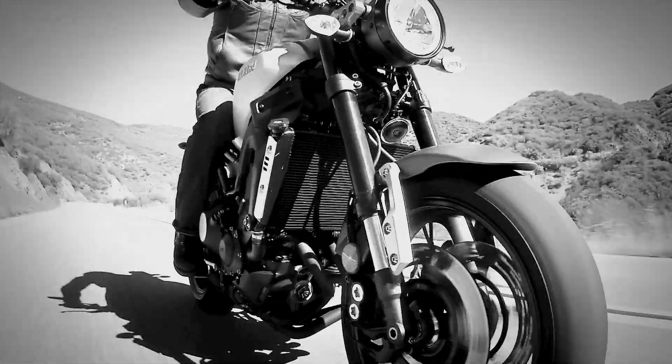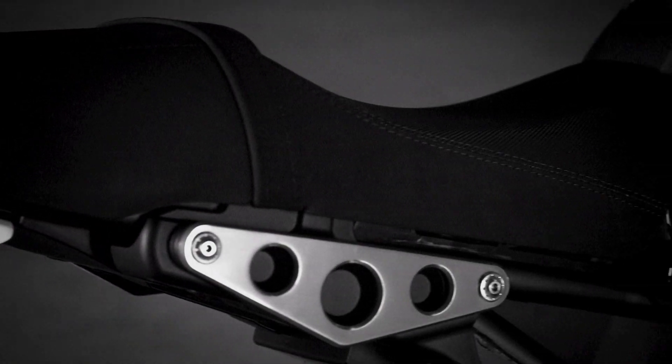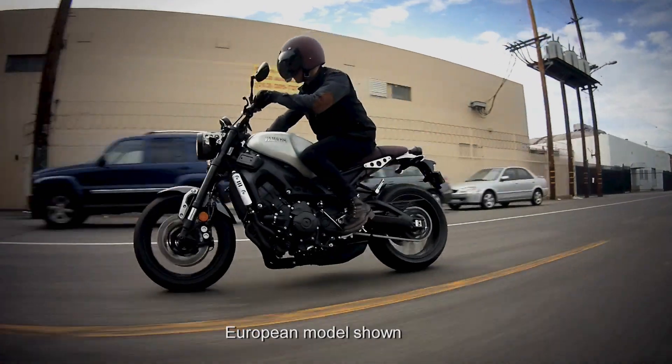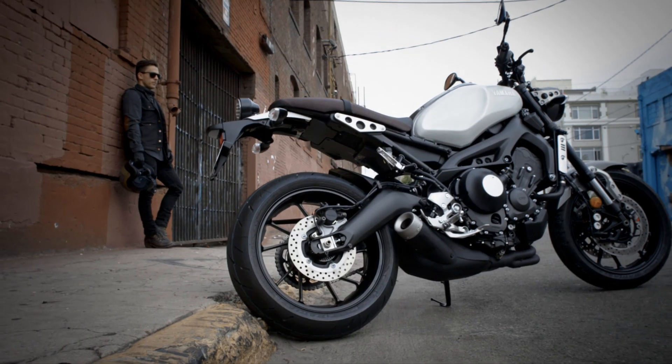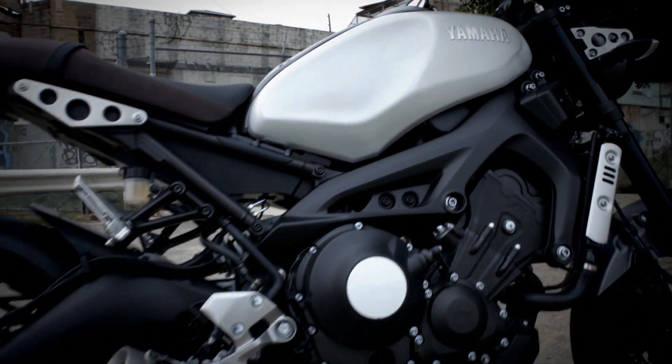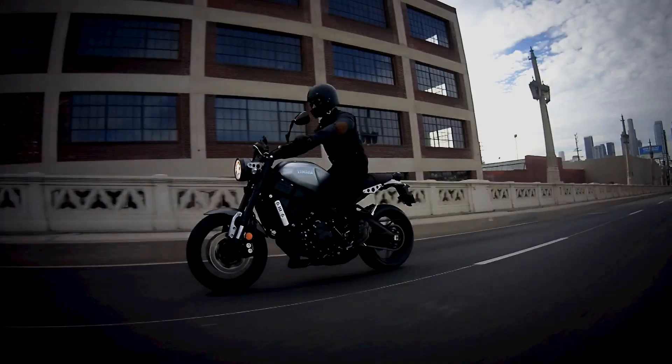You want the best of everything that's now, whether it's technology, performance, or design — and yet you respect the past, the timeless classics that have made us who we are today. Then you want the XSR 900 from Yamaha: a perfect synthesis of neo-retro style and mind-bending performance that makes it unlike any other bike we've ever built, or anyone else for that matter.